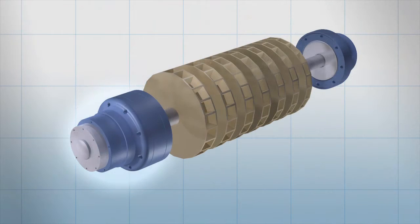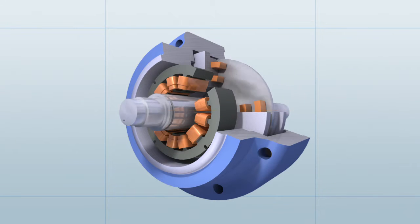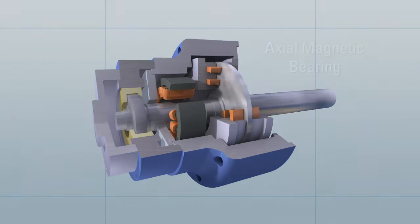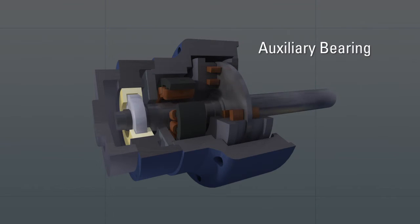Magnetic bearings use electromagnetic forces to control and suspend a rotor in a magnetic field. Once levitated, the rotor position is automatically adjusted to maintain optimal rotor dynamic performance. Components of a magnetic bearing include axial magnetic bearings, radial magnetic bearings, position sensors and auxiliary bearings.